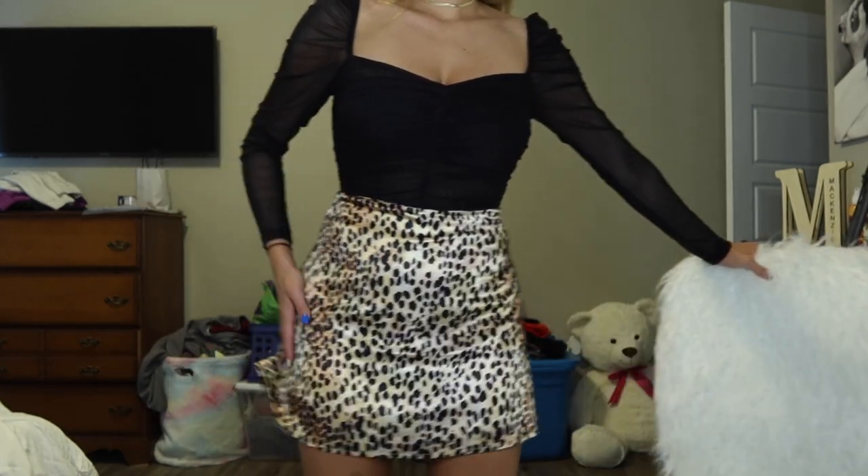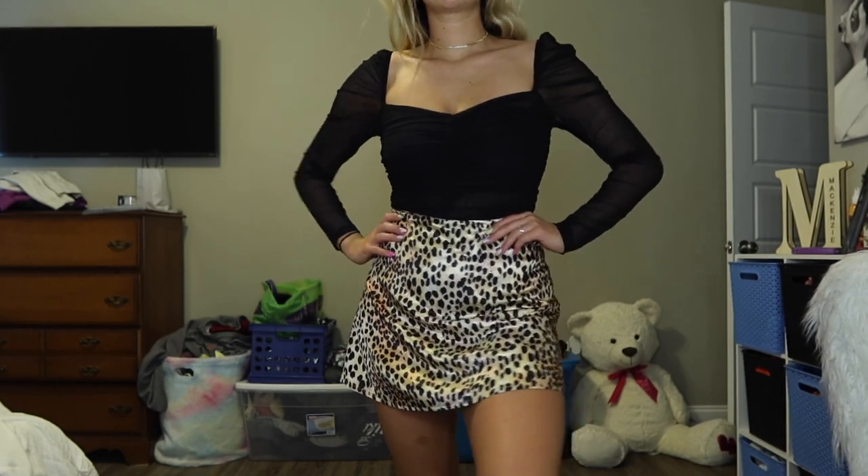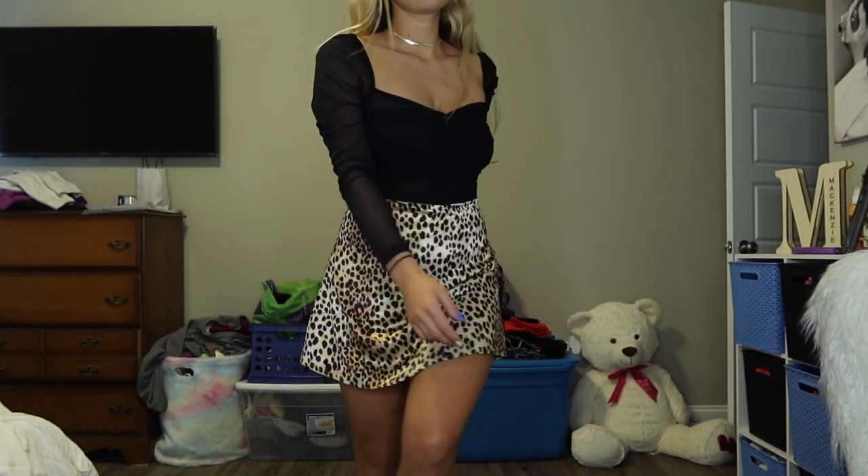Now I'm wearing the black bodysuit with the leopard print skirt. The bodysuit has a cute little sweetheart neckline and the sleeves — they're not poofy but just a little bit — and I love that they're see-through. And then the skirt — it's just such a cute outfit. I didn't buy these two pieces to wear together but you definitely can because it works.